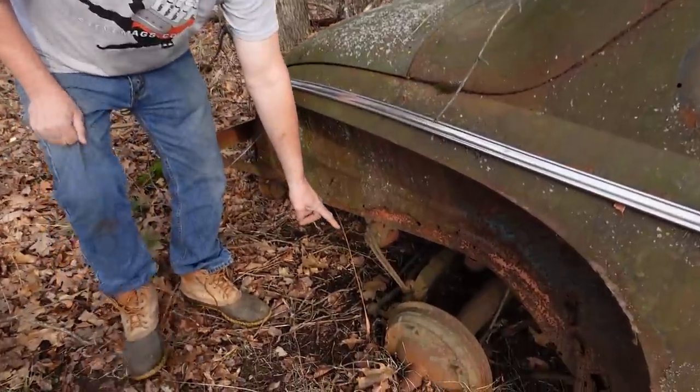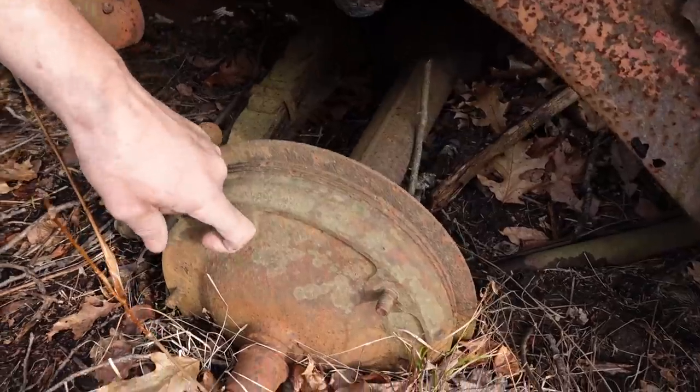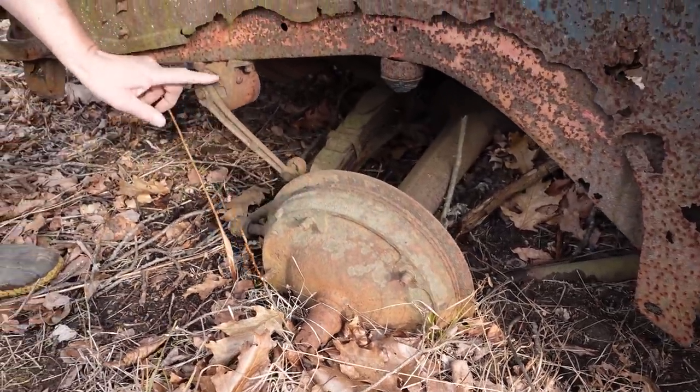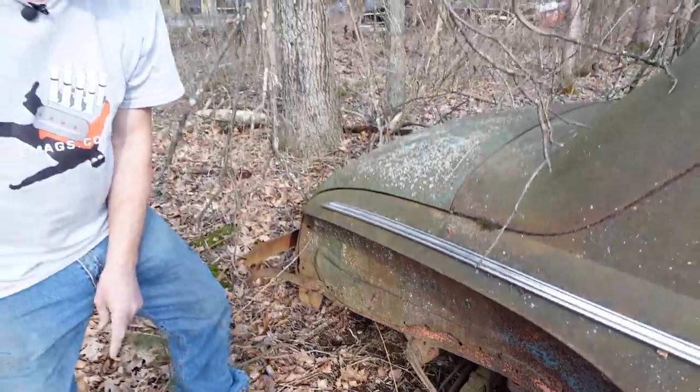The rear suspension is totally stock. We see here the Ford Banjo-type rear axle with the huge bolt pattern — the perimeter bolt pattern here. The friction shock absorber at the back. This is bone stock stuff used by Ford from 1902 right until 1948 when they finally went to leaf springs at the back.